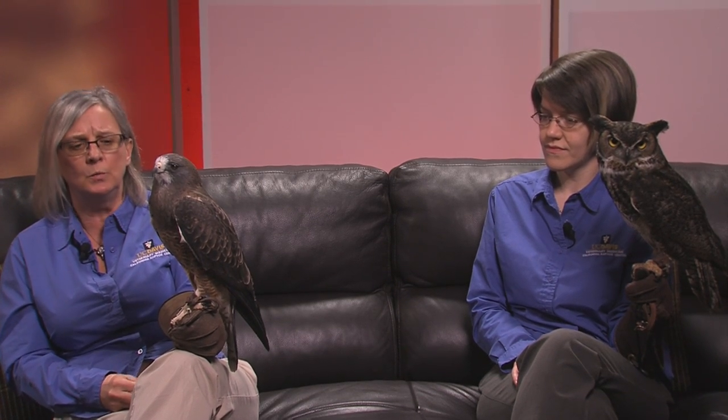Brett Steadman leads our group for the rehabilitation end of things. Once these birds, for whatever their injury or illness was, have recovered, it's just like us — if we have a fracture, it takes many weeks to rehabilitate with physical therapy and getting your strength back. Think about having to get up and fly. So we work with these birds for a good while and have confidence that their strength is back before we release them back out.